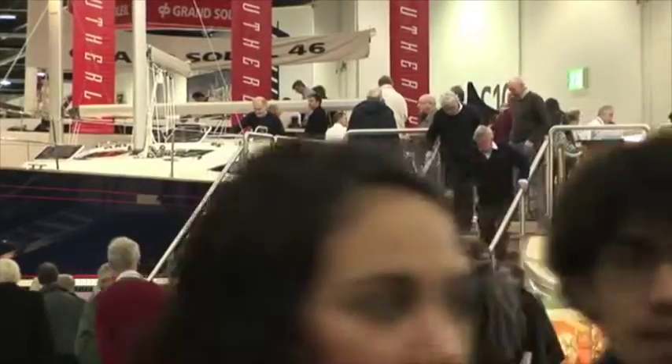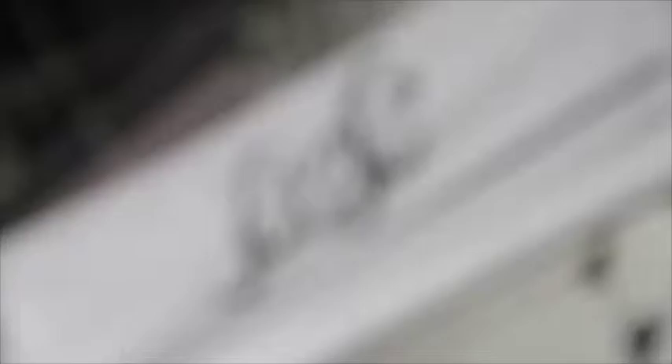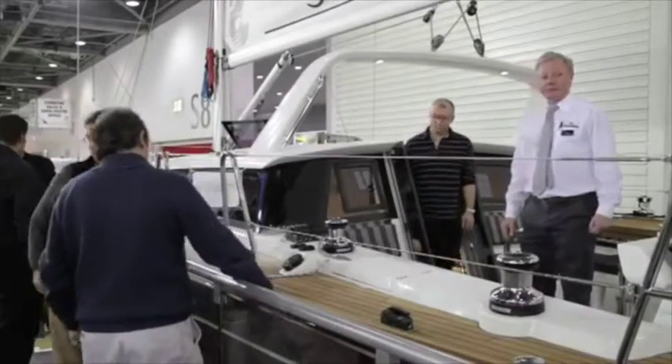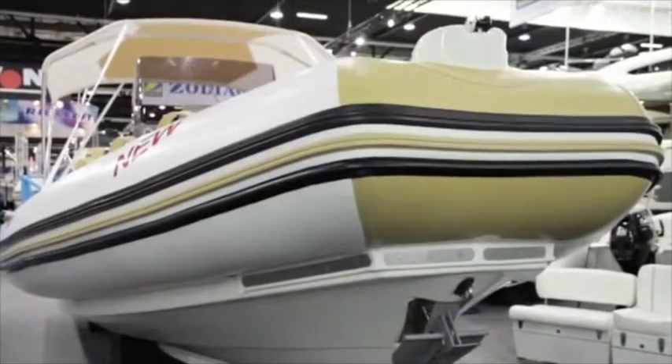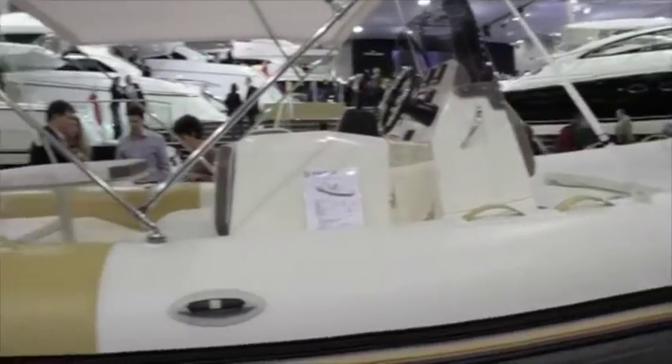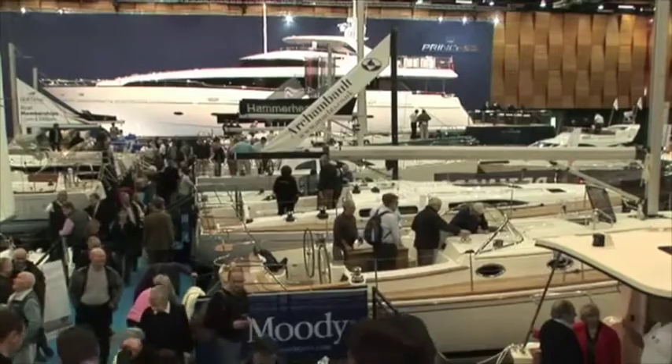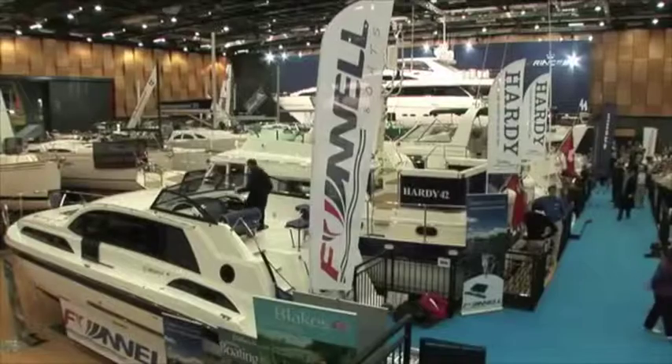You've told us you want to see more boats, particularly sailboats and dinghies, and we recognise that's what we want as well. So our focus for the 2013 show is to fill this shell with as many boats as possible. My team are out talking to companies — whether British or international manufacturers — to encourage them to exhibit and put on the biggest display of boats for you to come and see.